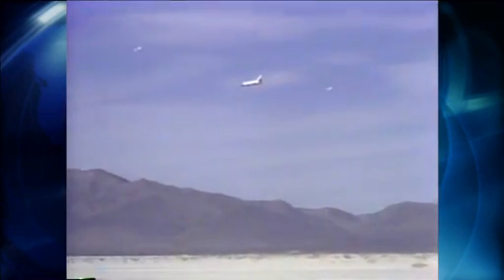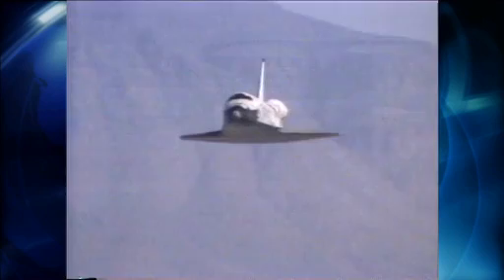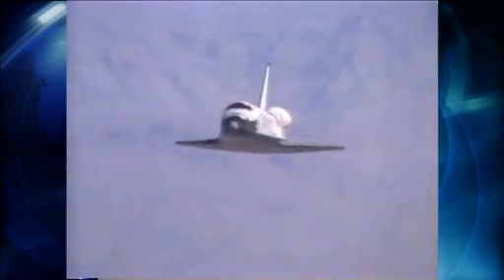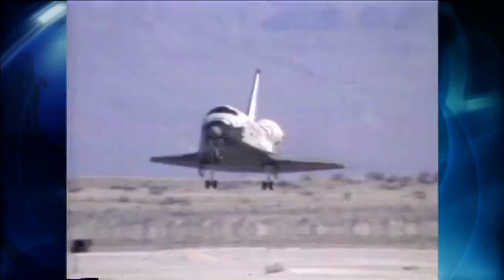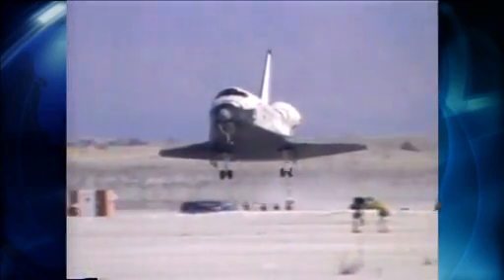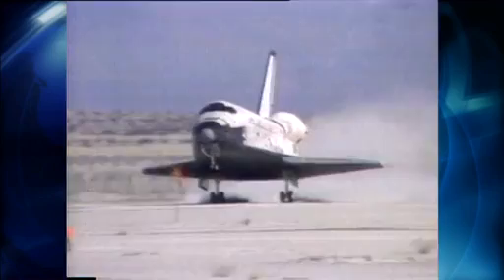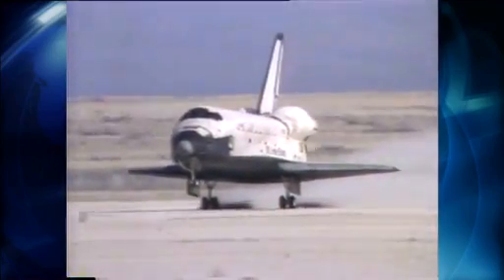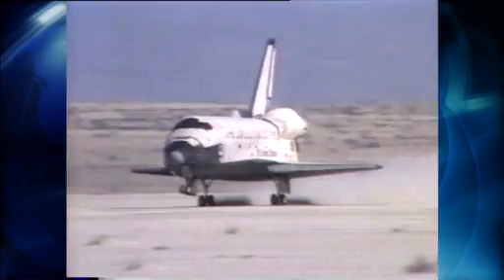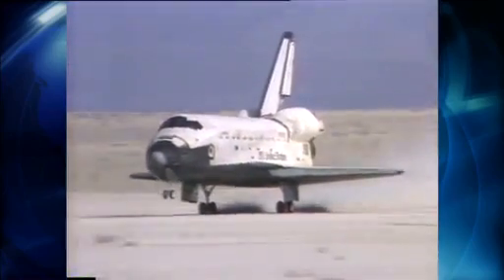Kennedy and Edwards aren't the only options for the shuttle. There's also White Sands Space Harbor in New Mexico, where astronauts practice landing their shuttle training aircraft because of its close proximity to NASA's Johnson Space Center in Houston. It's only been called upon one time to host a real shuttle landing — Columbia, on the STS-3 mission on March 30, 1982.